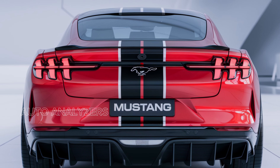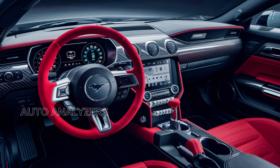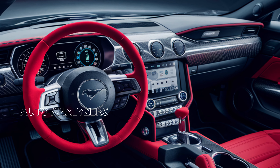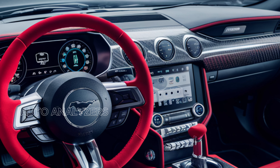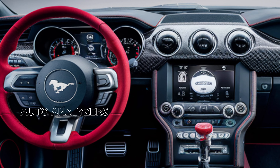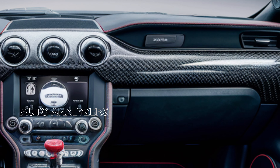The aerodynamic enhancements, including a prominent front splitter and rear spoiler, not only look fantastic but also improve downforce, giving you better control at high speeds. The distinctive LED headlights and taillights add a modern touch to the classic Mustang aesthetic, ensuring that you'll be noticed day or night.